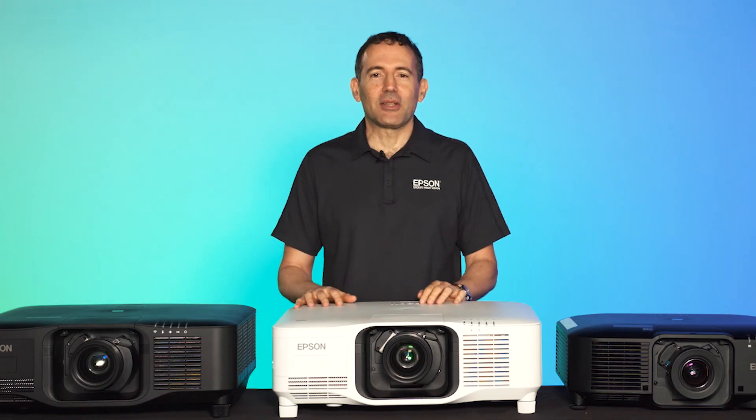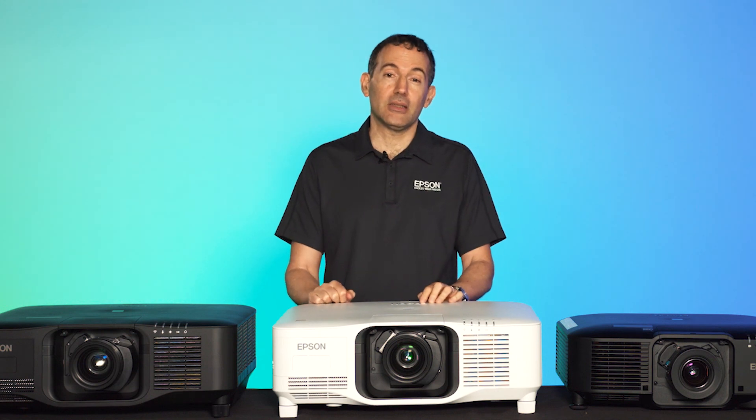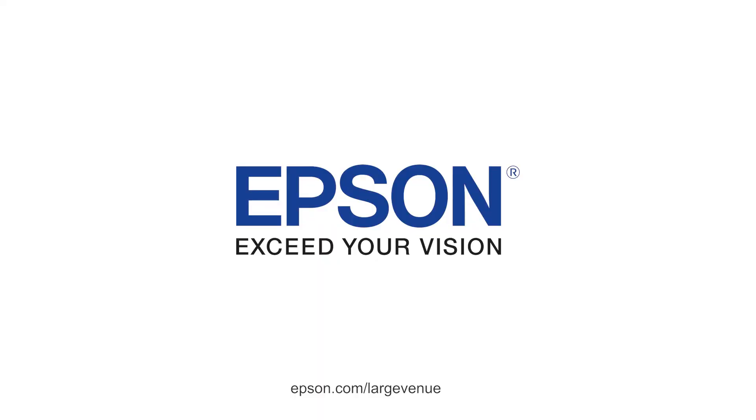This wraps our hands-on demo of the new EBPU 2100 and 2200 projector series. For more information, visit our Pro Series projectors webpage at epson.com/largevenue.